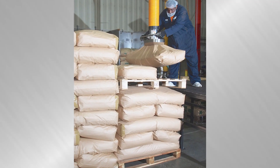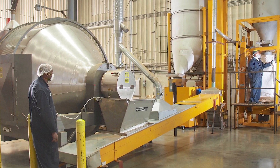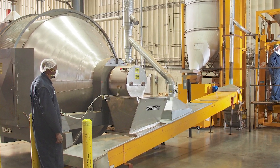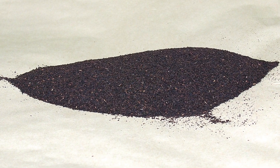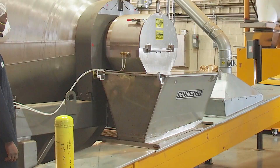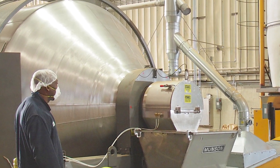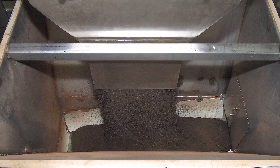Despite sack-to-sack variations in imported tea, the company achieves consistent results using a Munson Rotary batch mixer. The company's previous ribbon blender degraded the tea and left a residual heel of material in the vessel following discharge, whereas the Munson machine gently tumbles the batch with no shear and discharges completely, eliminating wasted product.